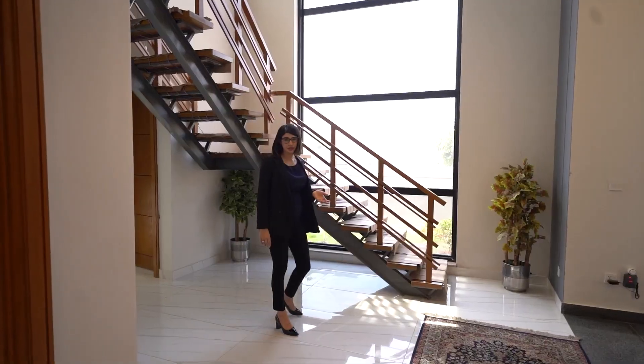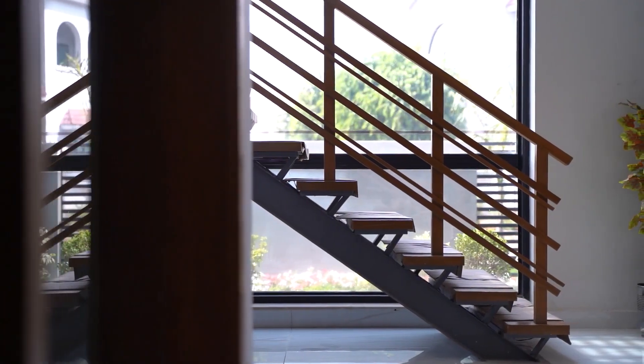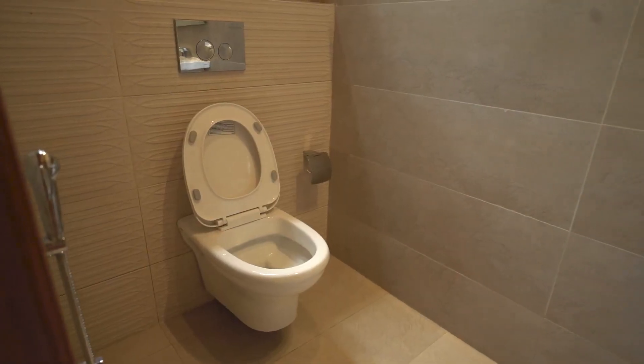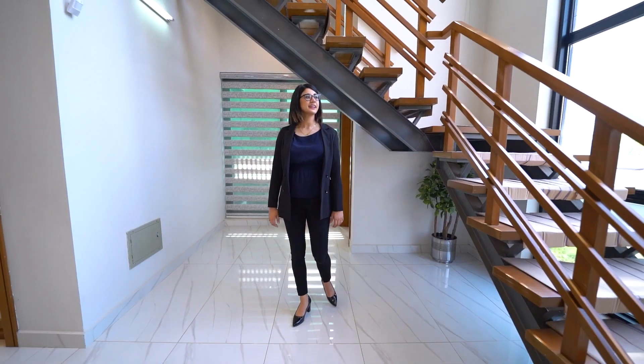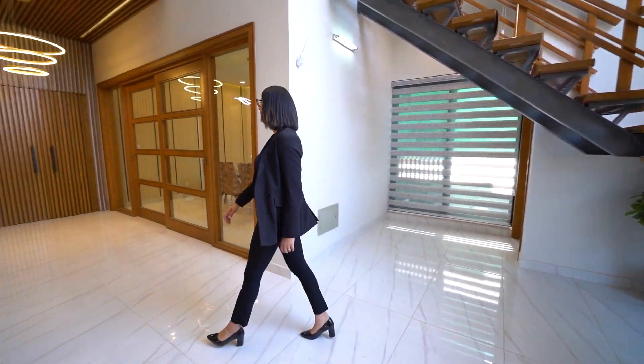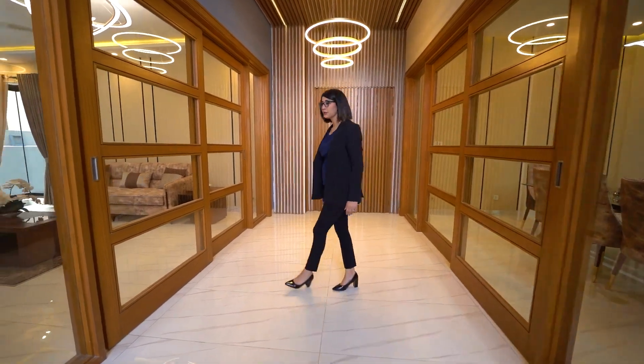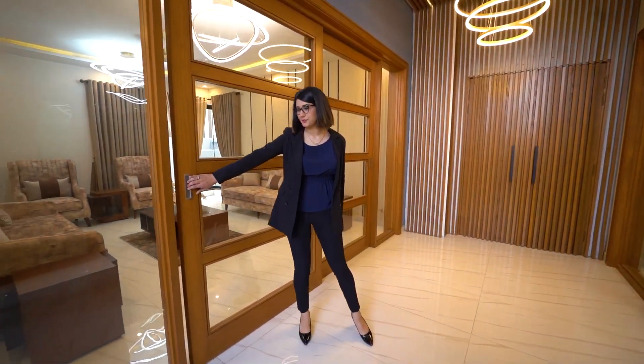We have a flowing wooden and metal staircase in the void over here on that side, and underneath this is the powder room. Coming through the entryway, on our left we have a graceful dining room and on the right we have a beautiful drawing room.